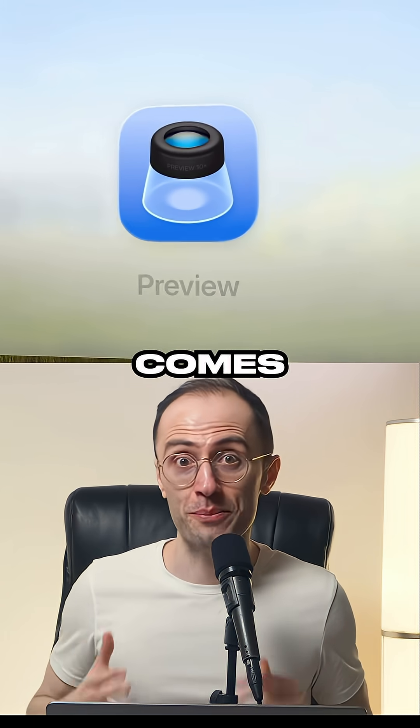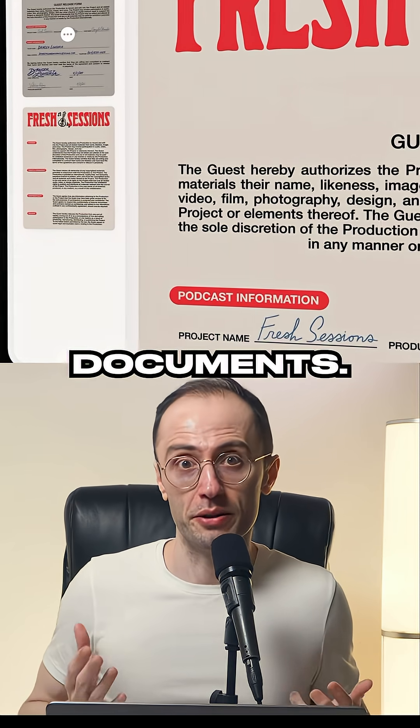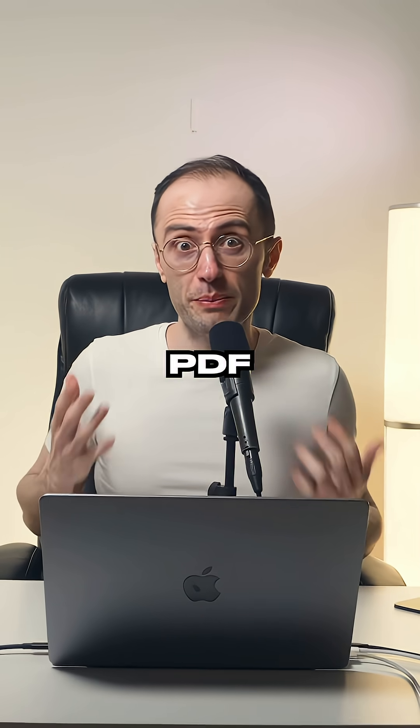The Preview app finally comes to iPad. You can finally edit PDFs with Apple Pencil, autofill forms, and markup documents. No more switching to Mac for basic PDF editing.